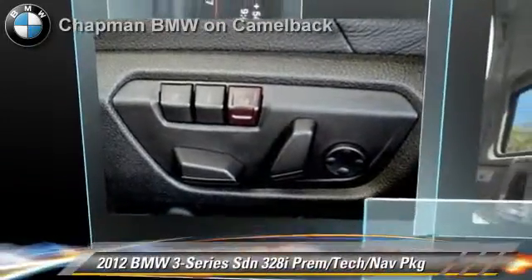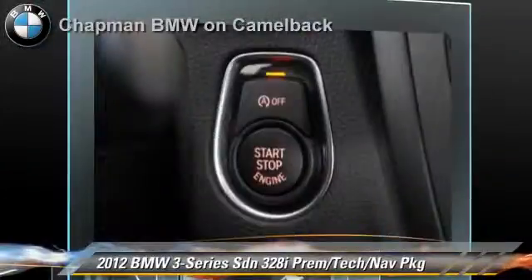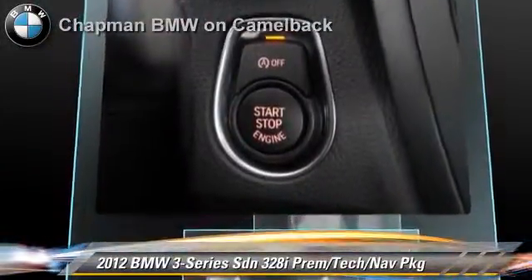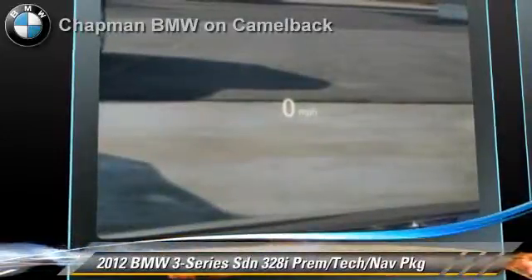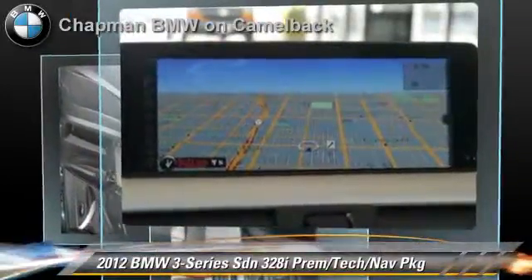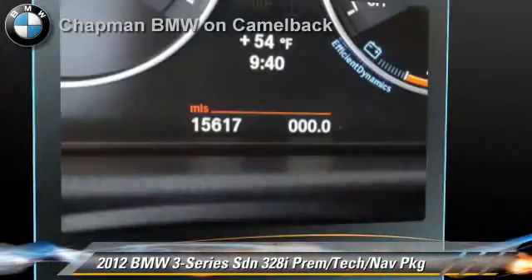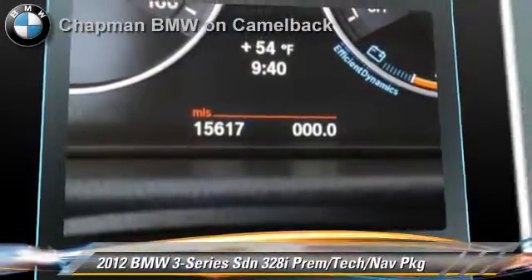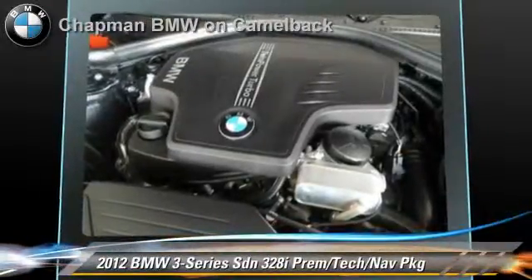The 2012 BMW 328i, powered by a 2-liter 4-cylinder engine with an automatic transmission. This sedan, with fewer than 20,000 miles on the odometer, is well equipped. This BMW features integrated phone, heated power mirrors, and premium package. Safety features include side airbags and traction control.